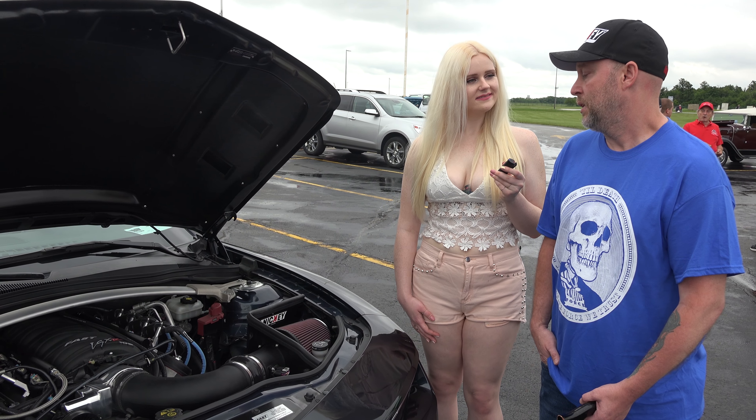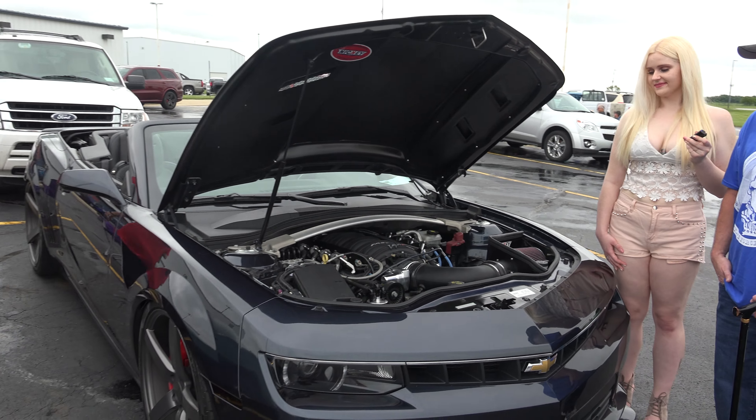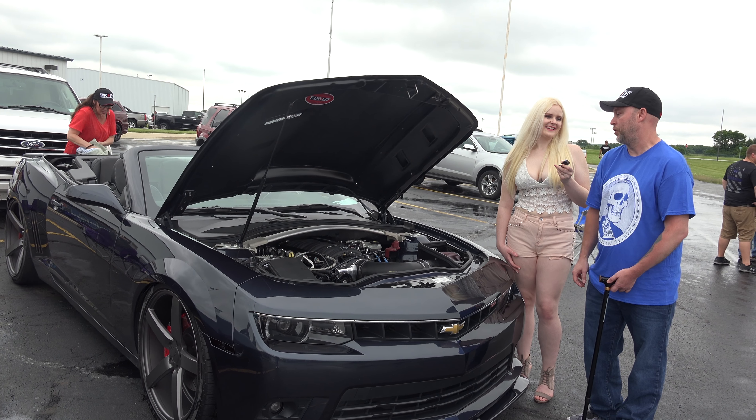Have you won any awards with this car? Yes. The last award I won was third place at World of Wheels for custom convertible. Congratulations! Thank you. And we're going to win here again today, right? I can only hope so.